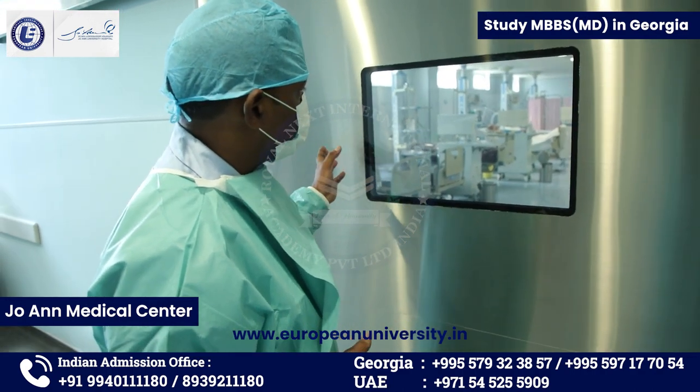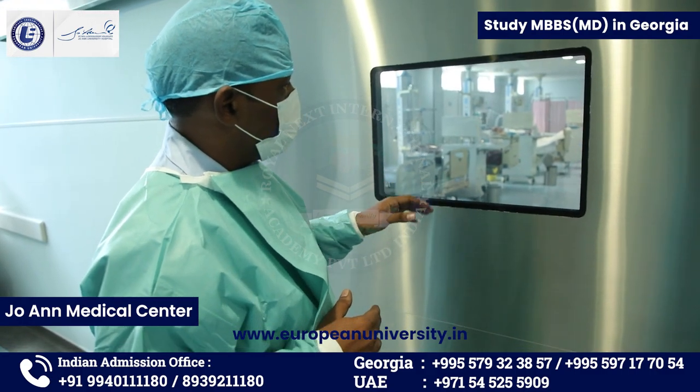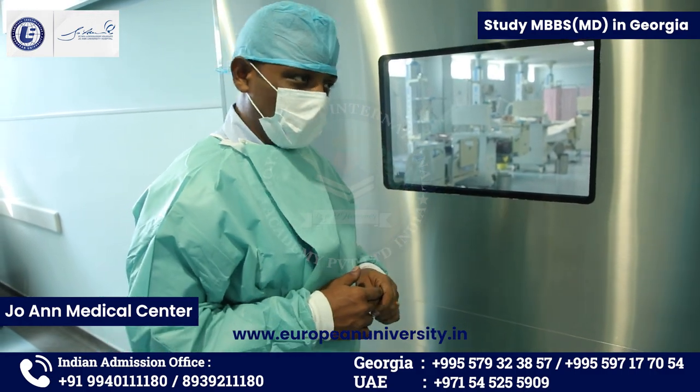This is the post-operative ward block. Cases will stay here for most probably three days for treatment, after which they will be going to the micro ICU.